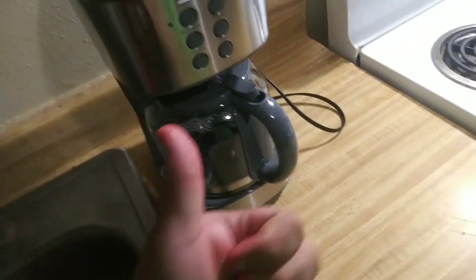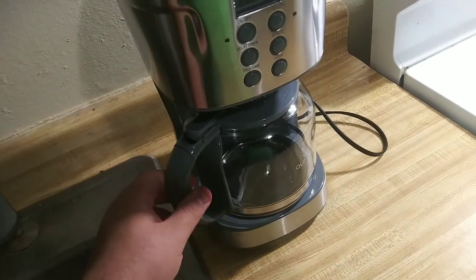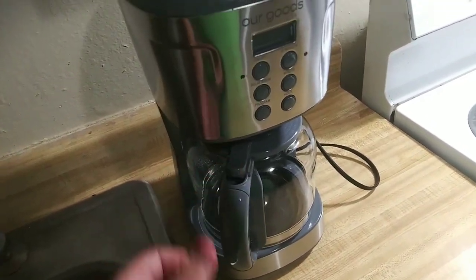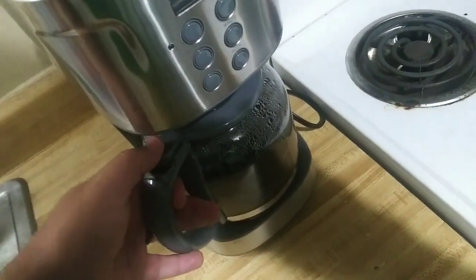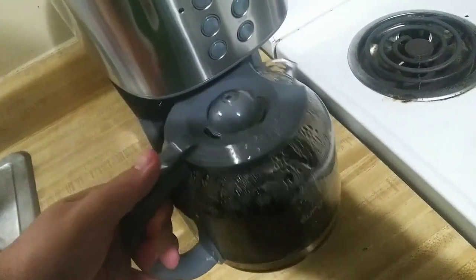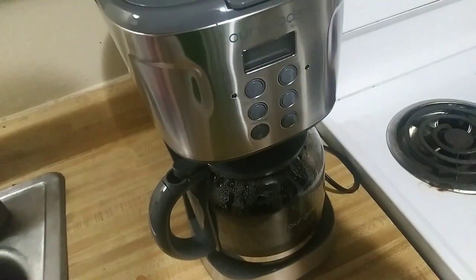So yeah, that's the coffee maker. Pretty nice, pretty cool. I like it. I think it'll work. The next day — it's the next morning and the coffee has been used. The wife made us some coffee. It works just fine. The coffee maker and everything has been used.